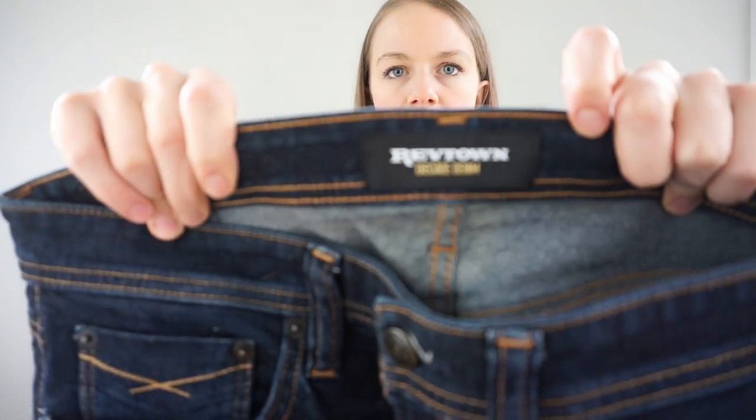This is a denim brand — there's gum on the pocket. I looked it up and this brand doesn't necessarily do that well, but I wanted to try it out with this particular pair of men's jeans because men's can sometimes do better than women's. This is Revtown — a good sturdy, substantial pair of jeans.